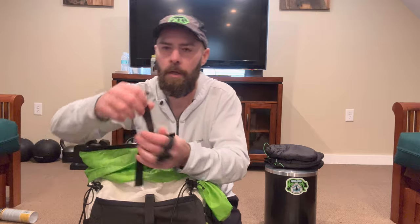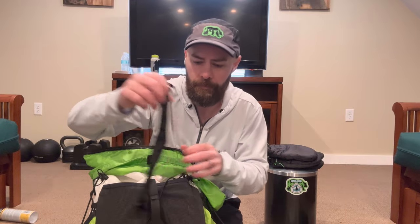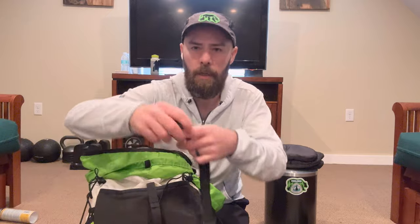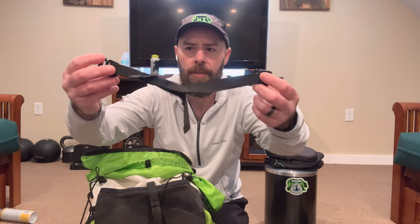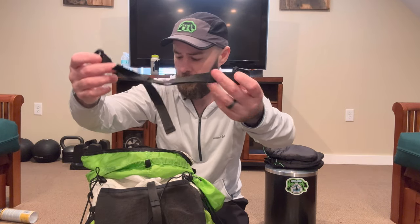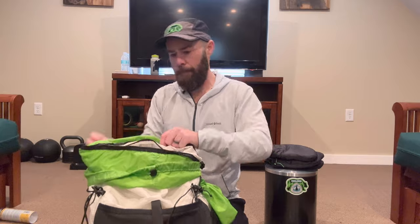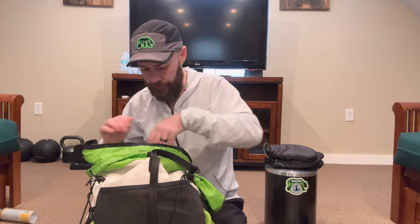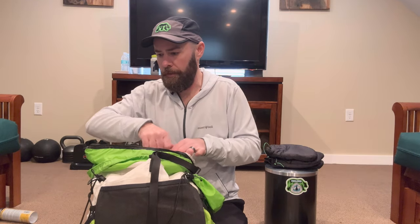I've got a Chicago Comb beard comb, and an attachment that converts my top strap into a Y-strap configuration using extra webbing.